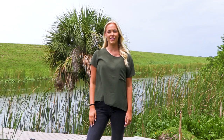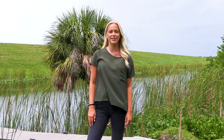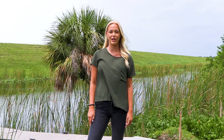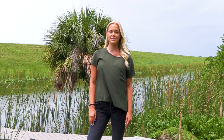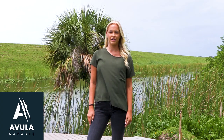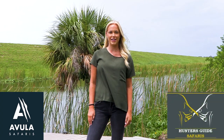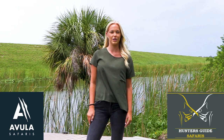Welcome adventurers! This is Brianna Cresswell with Salt Lake Outdoors, and today we embark on an extraordinary journey as we kick off our 2023 South Africa and Namibia Safari Adventure. Before we dive into our first episode, let us take a moment to express our heartfelt gratitude to Avula Safaris in South Africa and Hunter's Guide Safaris in Namibia for making this trip a dream come true for every member of our team.